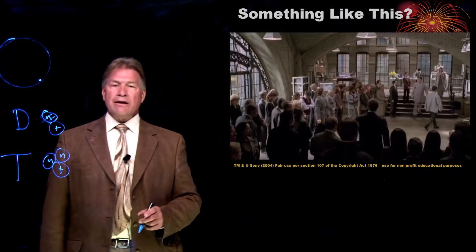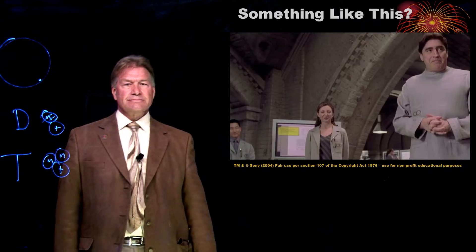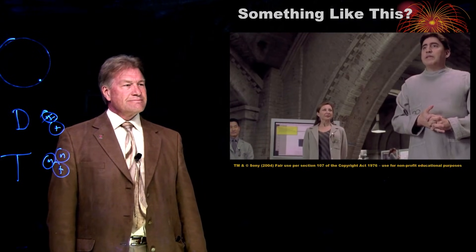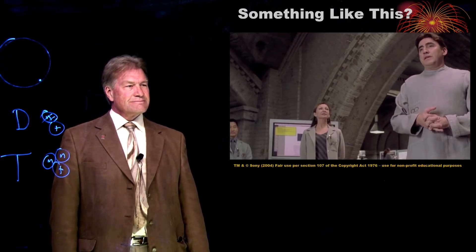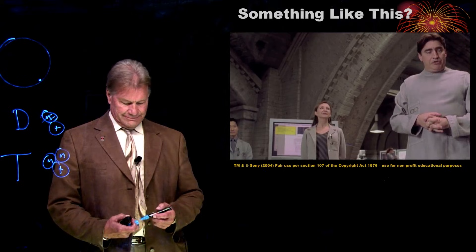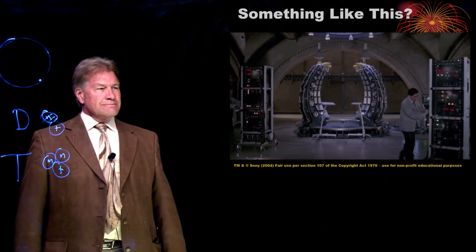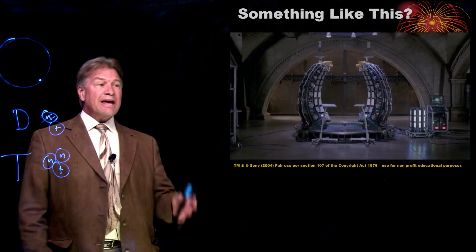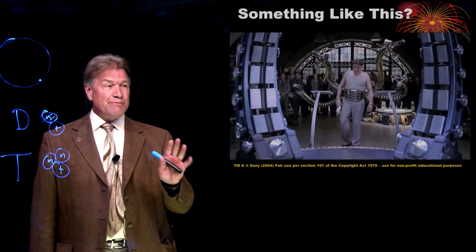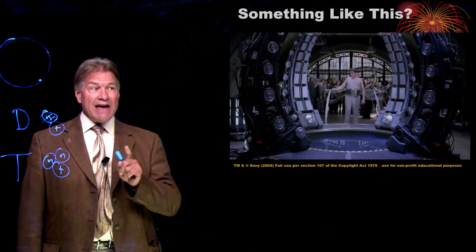Sort of something like this. They actually had scientists consult on this movie. I don't know about the Spider-Man arms, but the science isn't that far off.